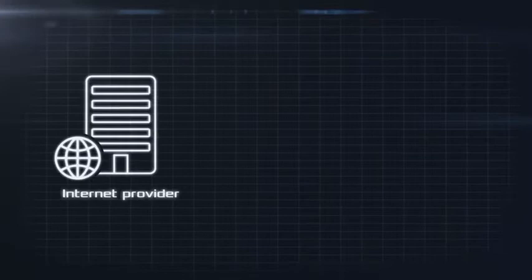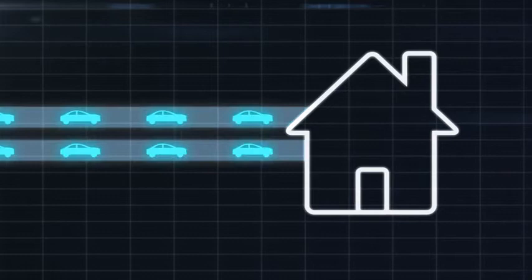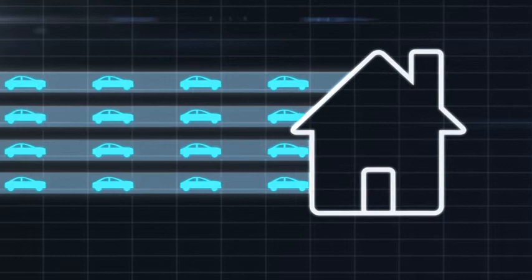Cable internet providers use data channels to deliver the internet to your home. These channels are much like lanes on a highway. The more channels your cable modem router has, the more you avoid internet congestion and the faster your internet goes.